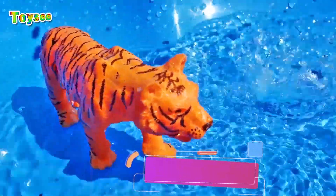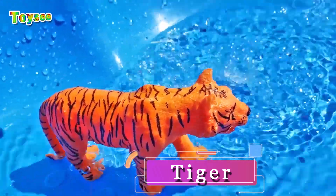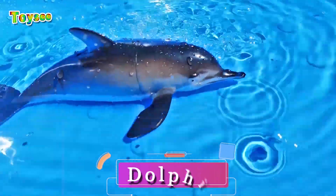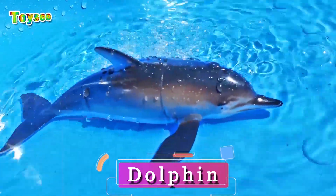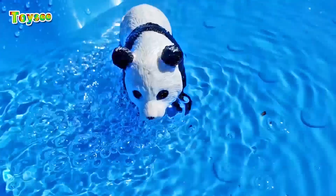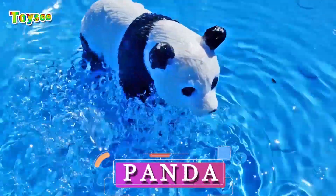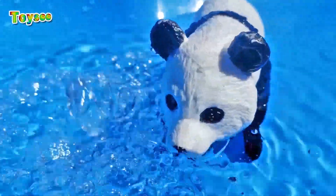Does a tiger live in the water? No — the tiger does not live in the water. Do dolphins live in the water? That's right — dolphins live in the water! Good job, you guys. Dolphins are the most friendly sea creatures. Do you think a panda lives in the water? No — the panda bear does not belong to sea animals; it's a land animal.